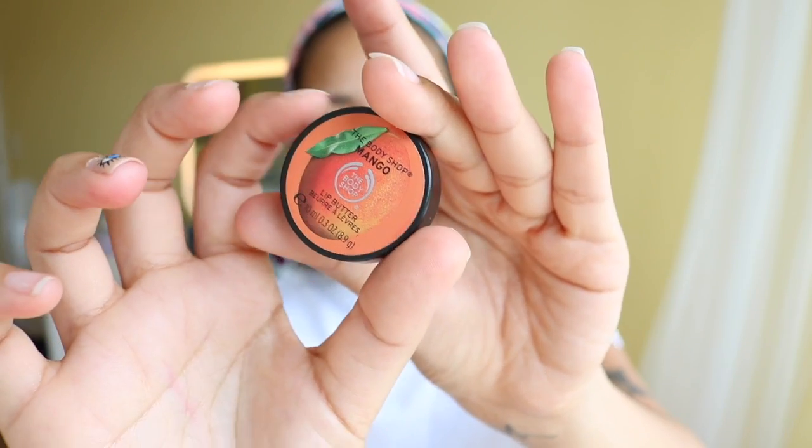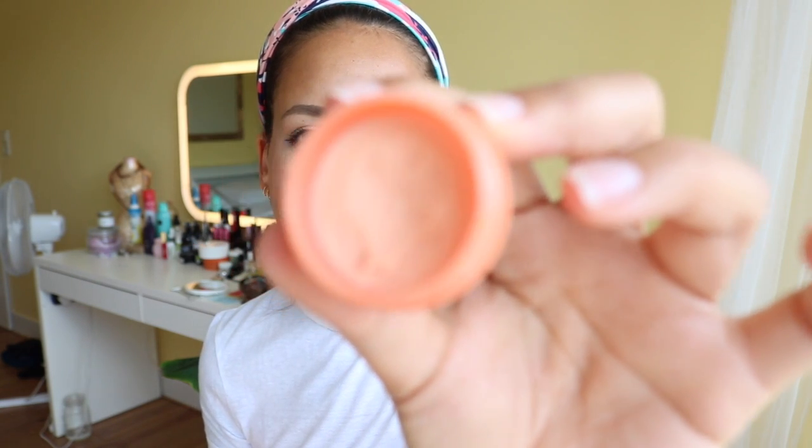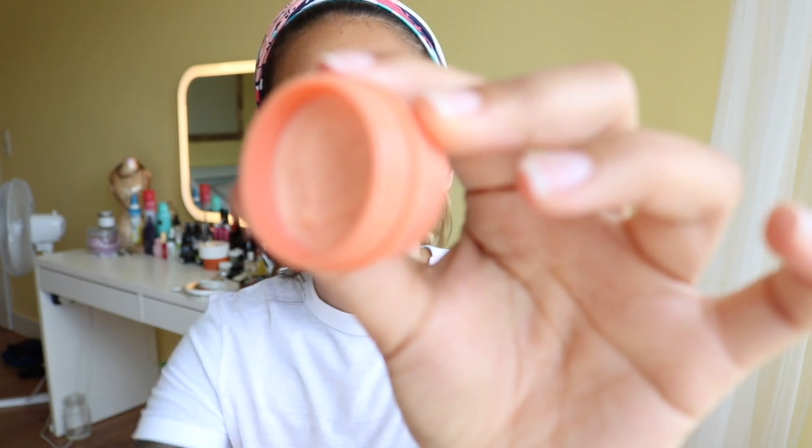This is by Body Shop — it is called the Lip Butter in the Mango scent. It's so good, I love this smell. The quality of the lip balm is not mind-blowing, but the smell — you can see it from the color as well. You know, Body Shop is really good with their scents and this is typical Body Shop.